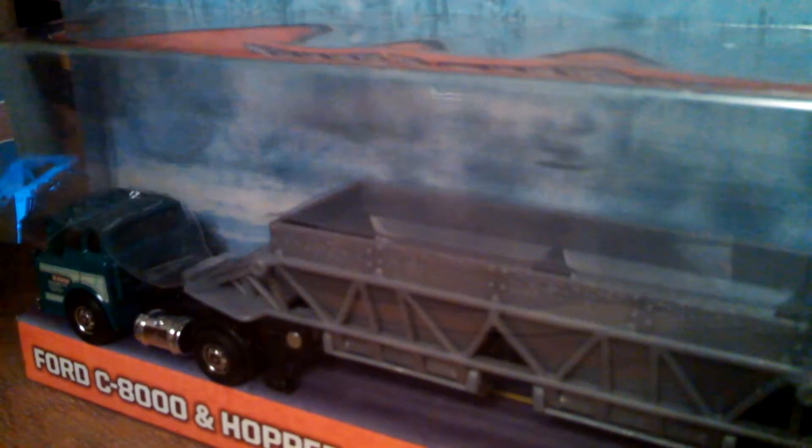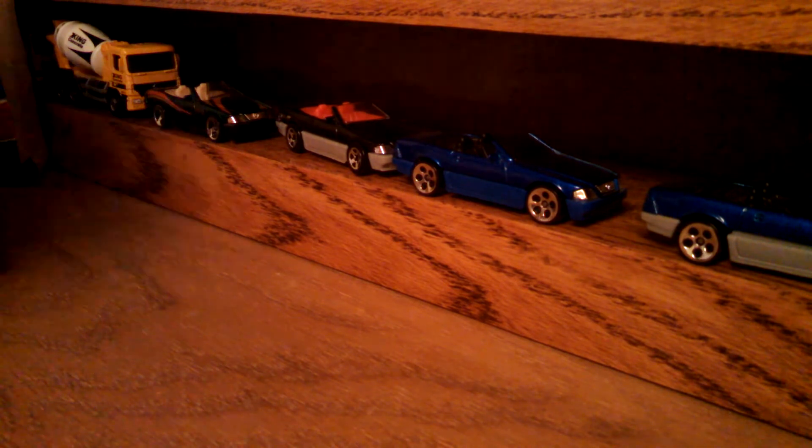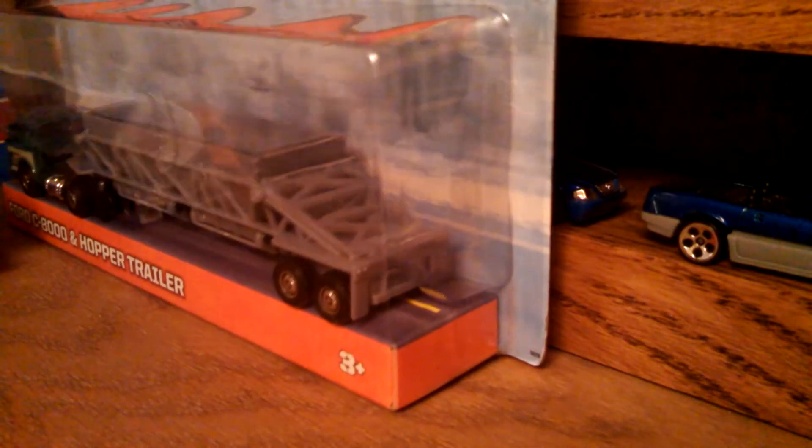Found this at a Gordman's — another Ford C8000, this one with the hopper bed, the belly dump trailer. I'm going to open it up and find out, but I think that belly dump actually works — those bottom hoppers open up.